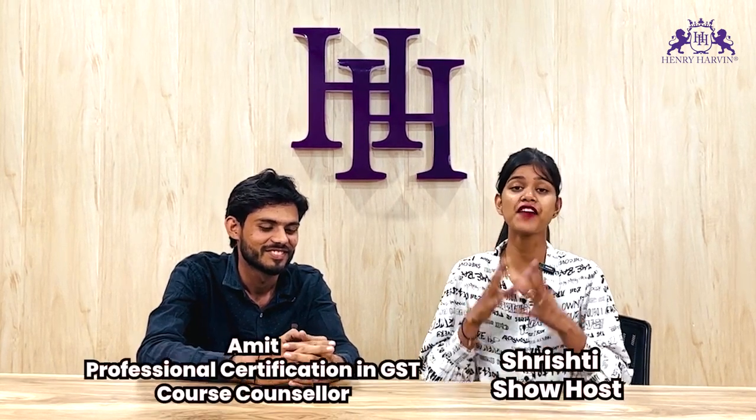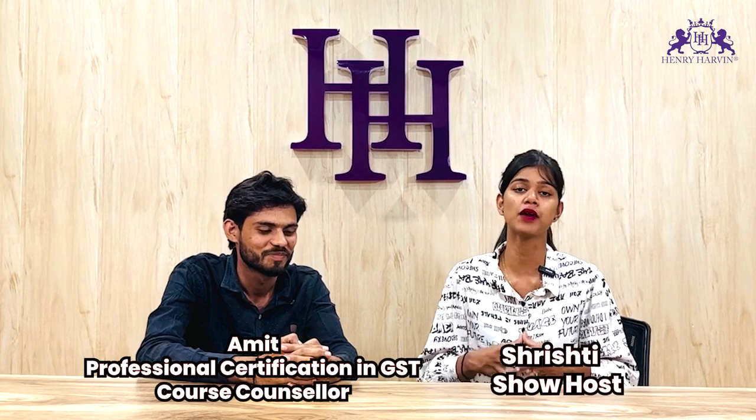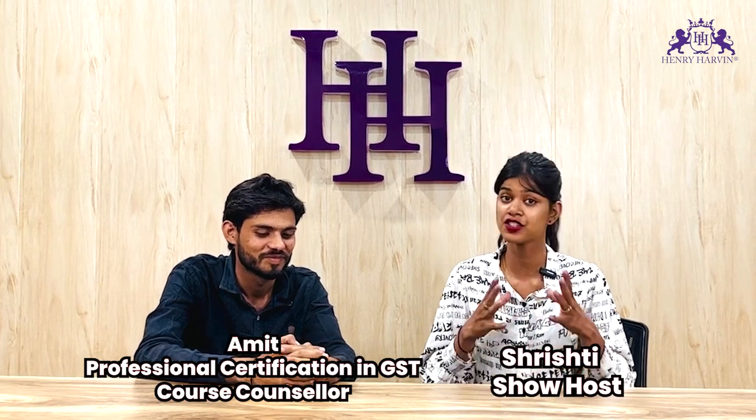Hello everybody and welcome back to Henry Harvin Education's show, 365 Days of 365 Courses, where we discuss different types of courses, job opportunities, eligibility criteria, duration, accreditation, affiliations, and a lot more about Henry Harvin. Today we have Amit with us, who is going to tell us about the Professional Certification in GST.